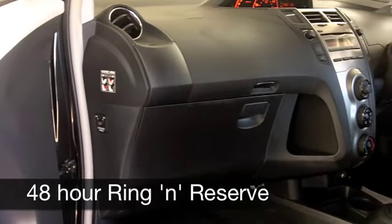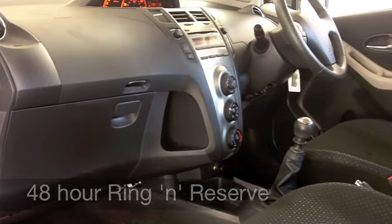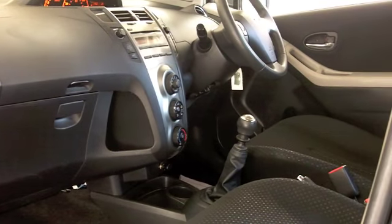You've got remote central locking, electric windows, aircon, and you've also got a CD player to keep you entertained on the move.